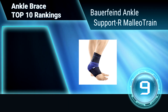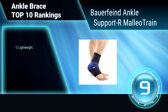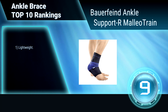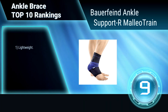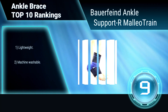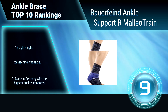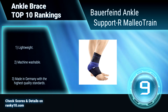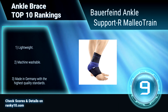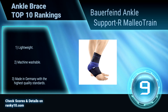Ranking number 9: Bauerfeind Ankle Support, Malleotrain. This ankle brace is used to treat a sore ankle joint following injury, sprain, surgery, or osteoarthritis. Individually fitted and contoured, with a viscoelastic cushion behind each ankle bone that helps to reduce pain and swelling. It sits comfortably and stimulates circulation. Lightweight. Machine washable. Made in Germany with the highest quality standards.